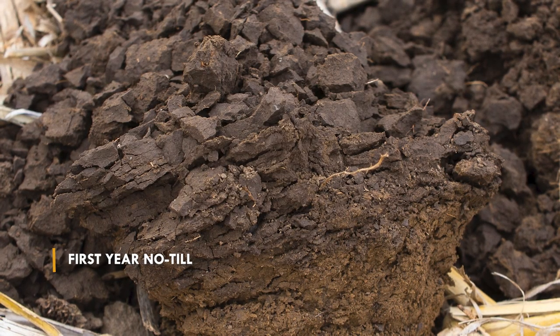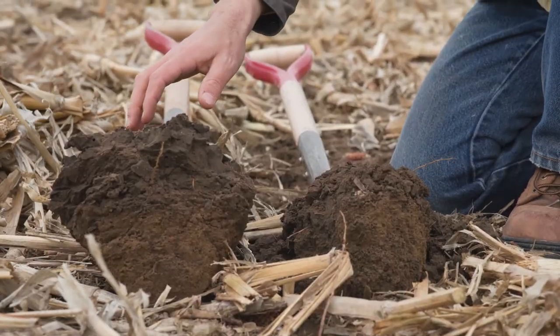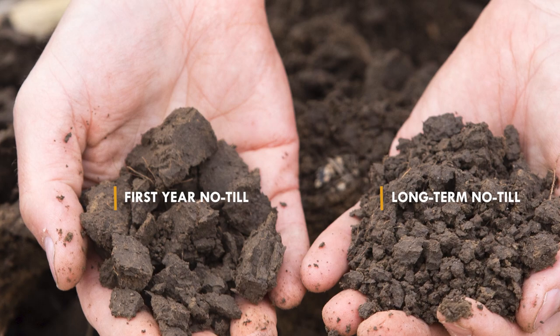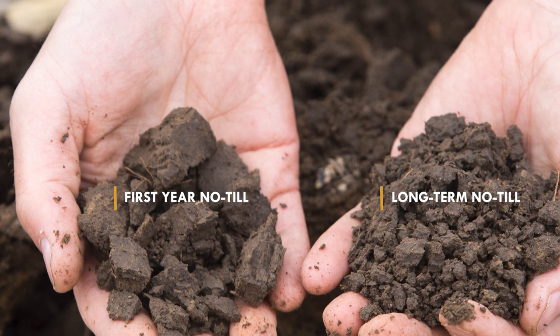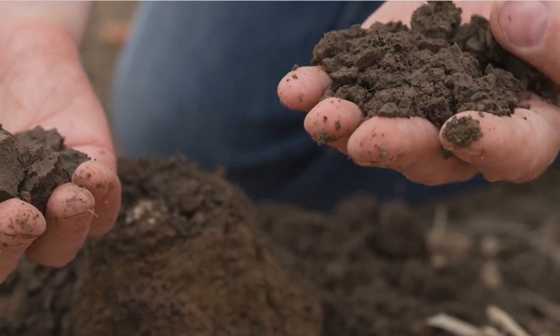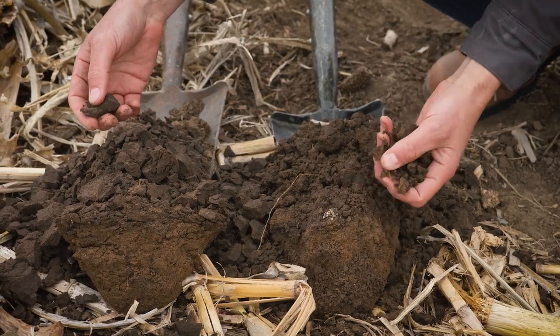The second field had pretty heavy tillage with very little residue prior to 2020, and there's a stark contrast in soil structure. The no-till one is nice and crumbly — just like that cottage cheese we like to talk about — falls apart nicely in your hands with no obvious layers of compaction, crumbling all the way down.